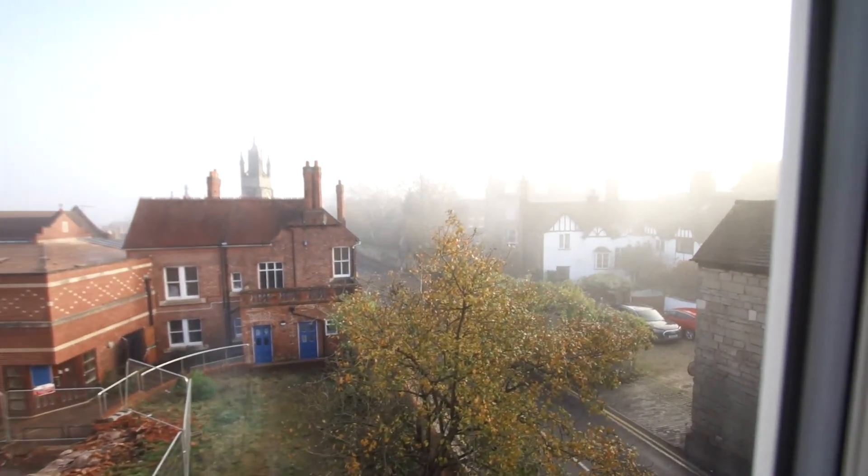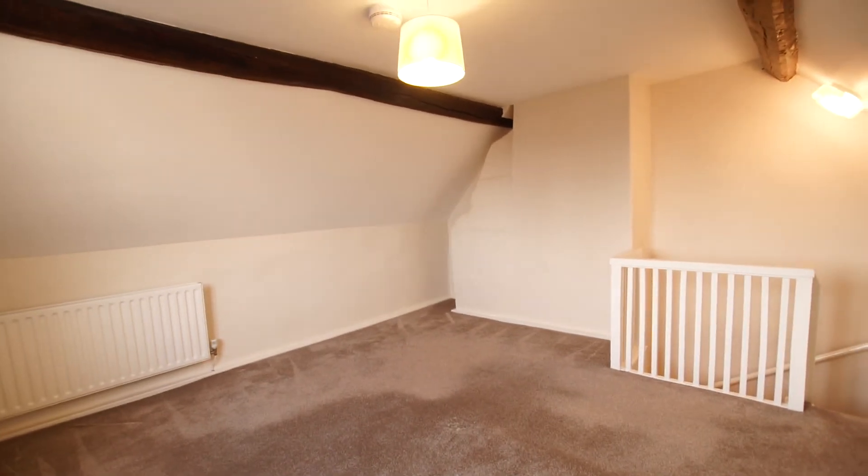If you'd like to know more about the property or arrange a viewing, please do give us a call and we'll be delighted to help you.